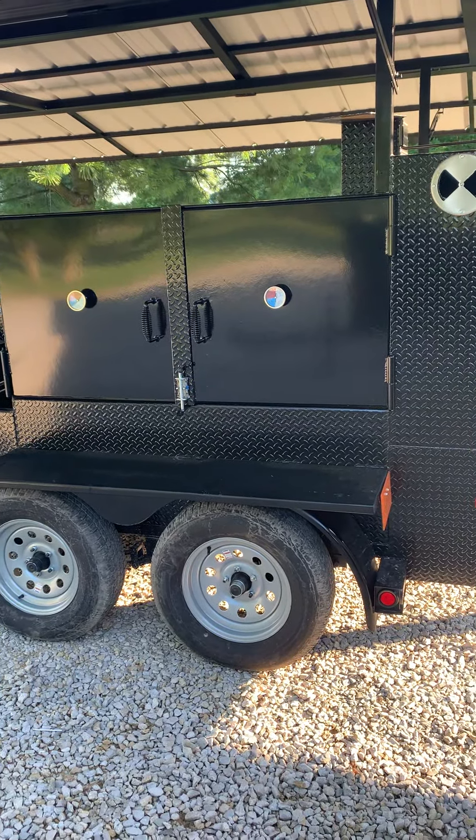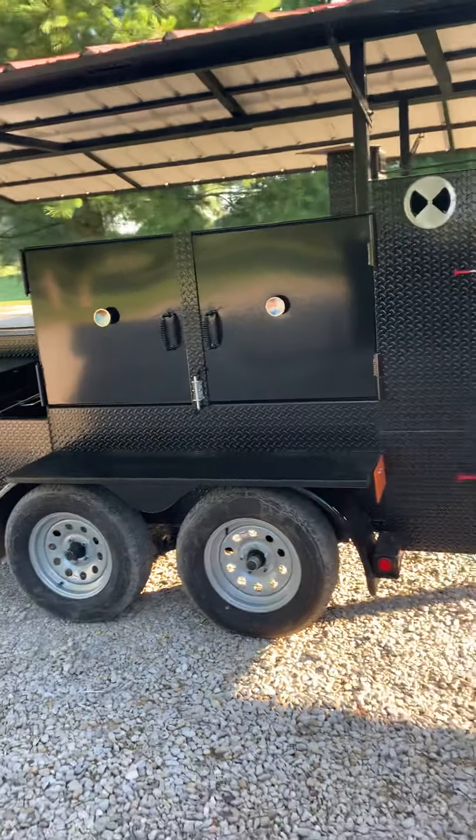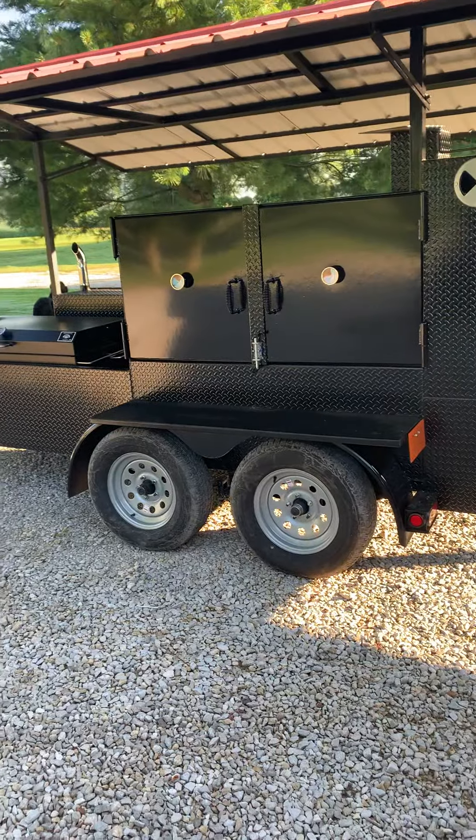Cabinet style doors with three trays inside, and approximately a 60 pork butt capacity on that.